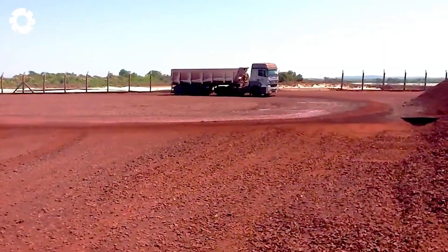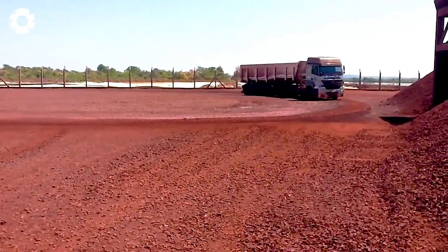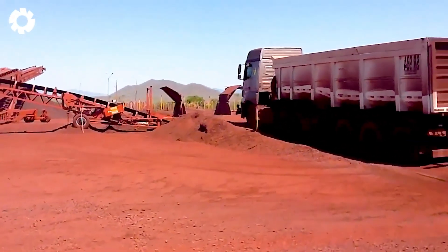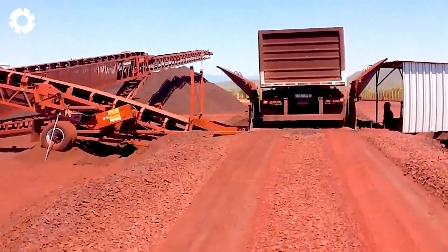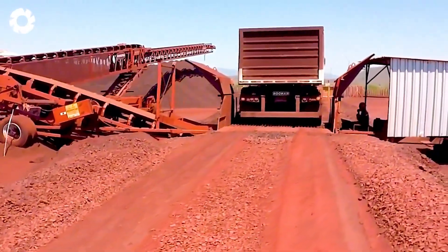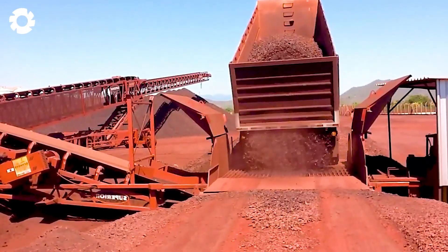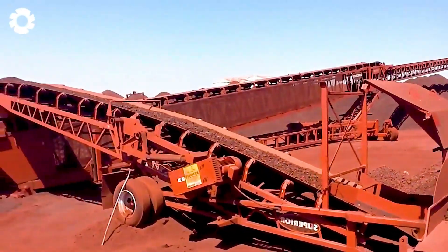The Superior Razortail Truck Unloader system, combined with the Telestacker Conveyor, creates a seamless and efficient material unloading and transportation process. This system helps minimize wait times, optimize productivity, and ensure a steady material flow on large-scale job sites.